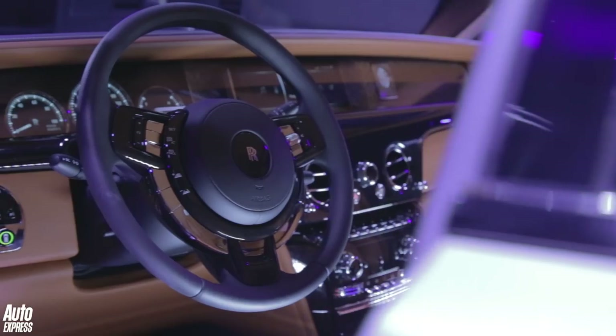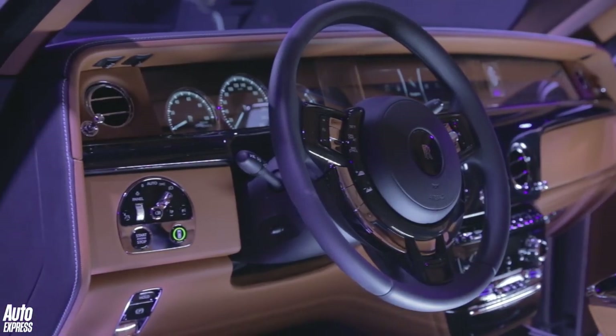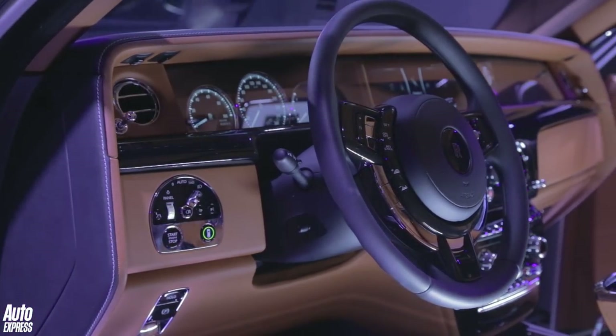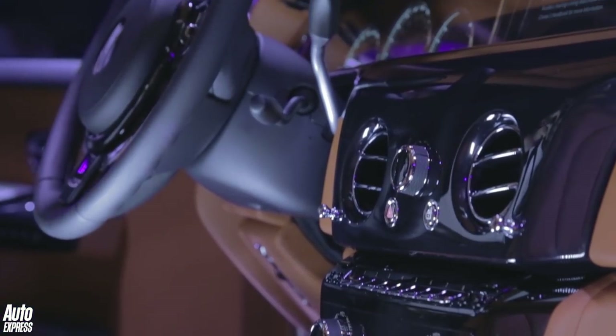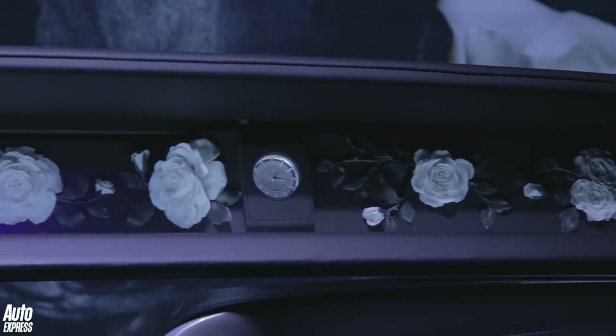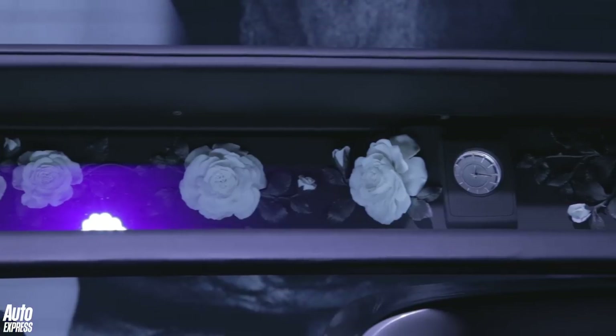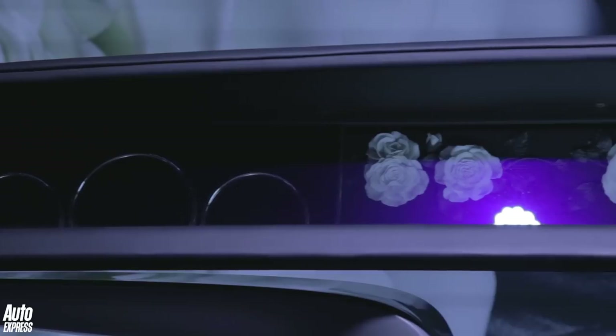Up front, you're going to be fighting for the keys with your chauffeur, because it's here where the biggest changes have been made. Gone is the great slab of wood on the dashboard, and in its place is a 12.3-inch screen for your dials. The infotainment system appears and disappears at the touch of a button. The big change is something called the gallery — behind a sheet of glass, you can commission works of art to be part of the dashboard, giving the ultimate bespoke touch.